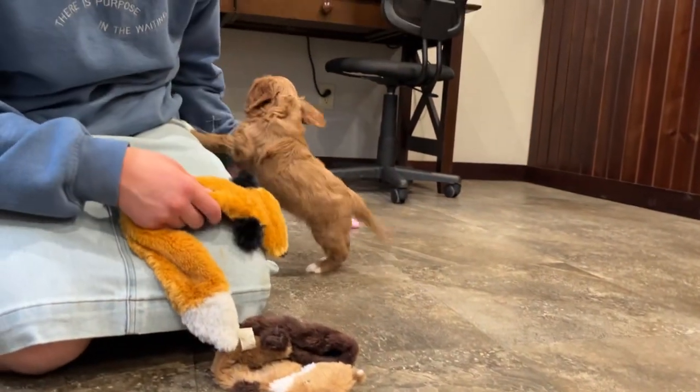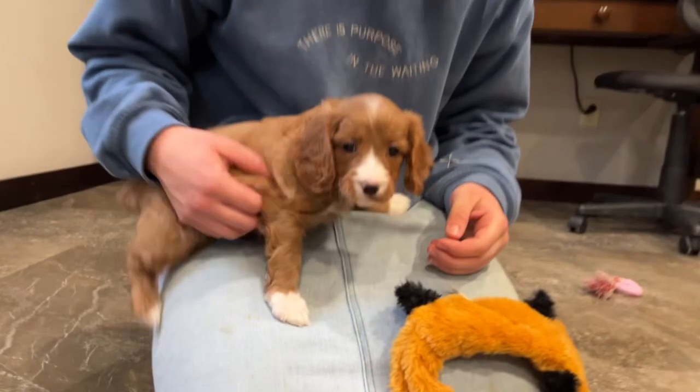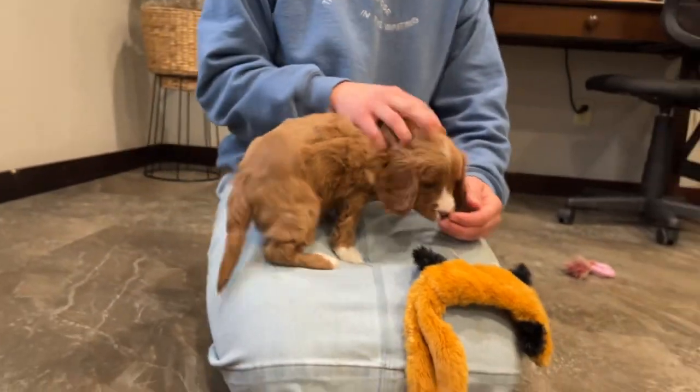What you doing? She just wants snuggles. This whole litter is so snuggly, aren't you? You just want to be close.